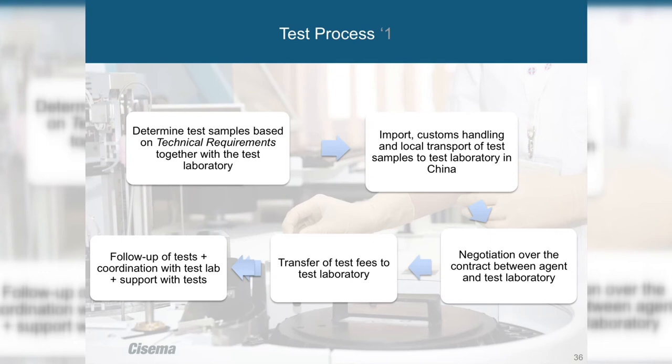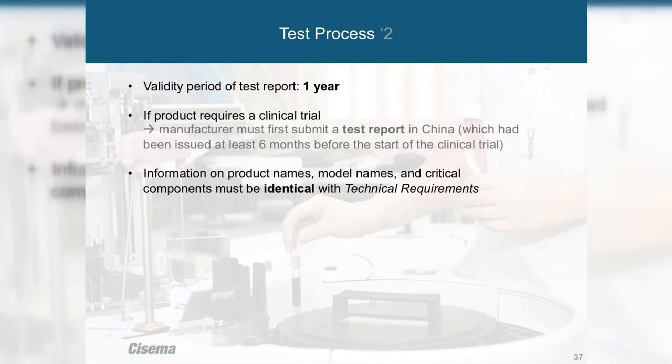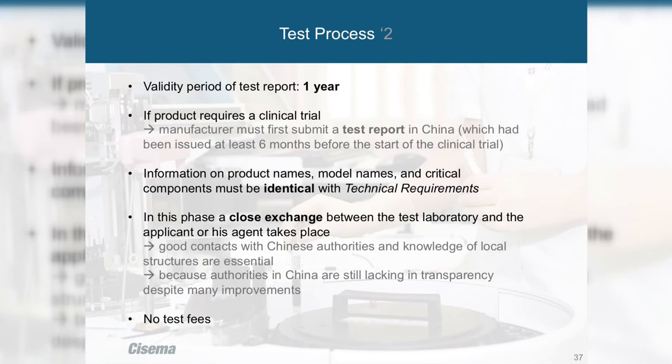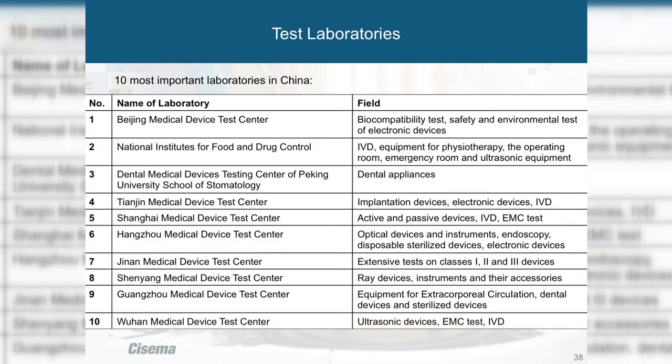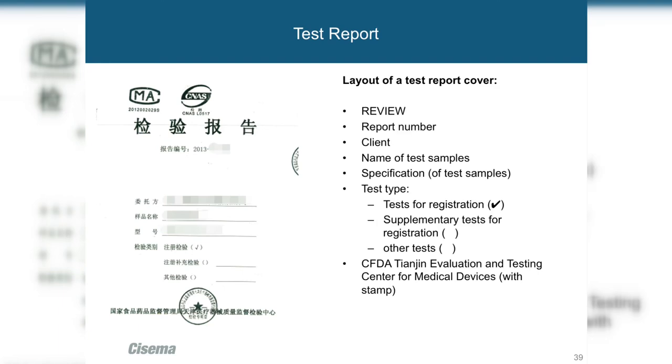It's very useful if your legal agent has a good relationship with the laboratories, since transparency is not always good — a good relationship lets you track progress. The type test report is valid for one year and is needed for your application, so try to compile documents while the type tests are happening to save time. Here are the 10 most important laboratories in China, all available on the CFDA website.